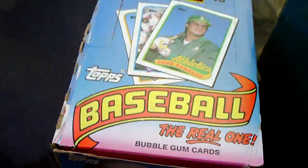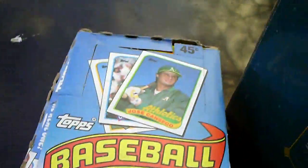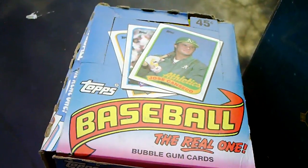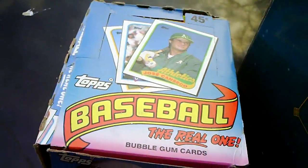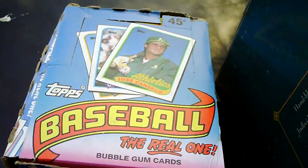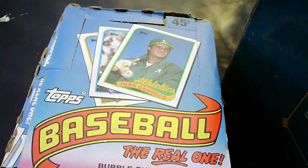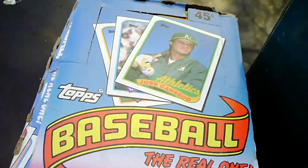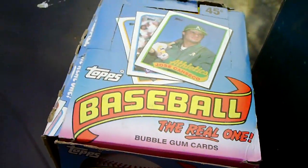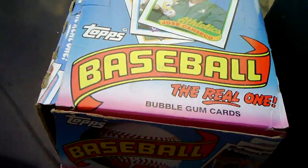A whole box of baseball cards — wax packs from 1989. That was $4. Baseball cards aren't anywhere near what they used to be; I was into them big time back in the 80s and 90s. I doubt they'll ever be what they used to be, but you can't go wrong for $4 — I think it's 36 packs in there, so that's like 12 cents a pack. I'll probably sell the whole box as-is.